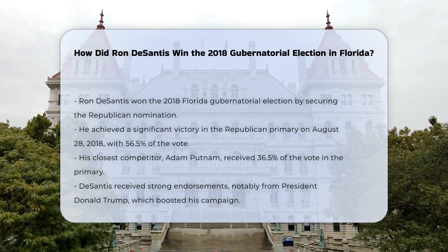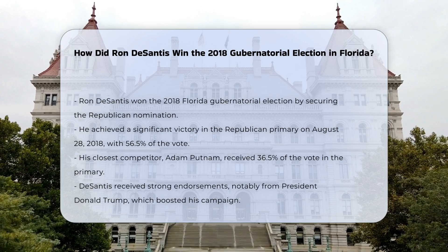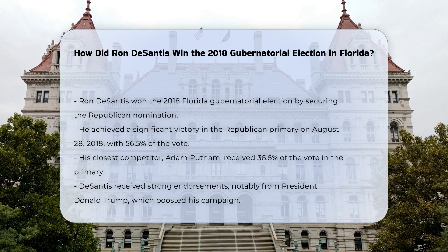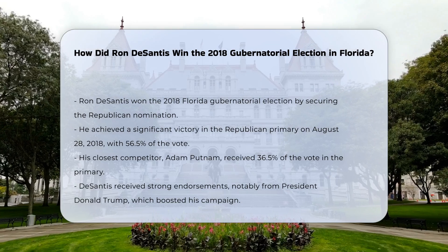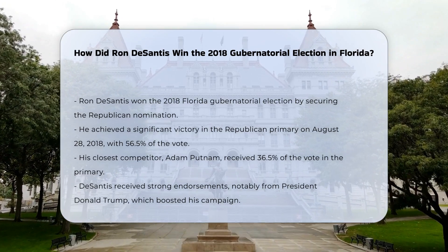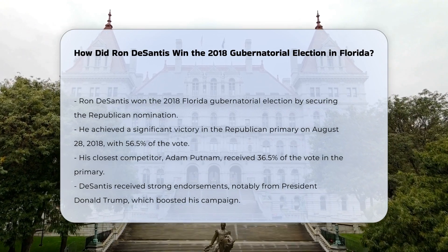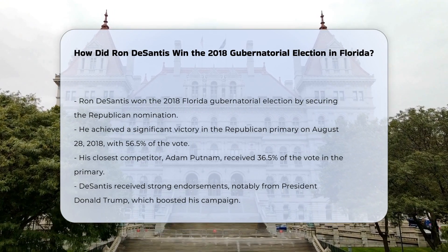Republican primary: DeSantis first had to secure the Republican nomination. He won the August 28, 2018 Republican primary by a significant margin, receiving 56.5% of the vote. His closest competitor, Adam Putnam, the state agriculture commissioner, received 36.5% of the vote.